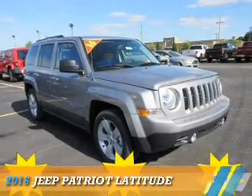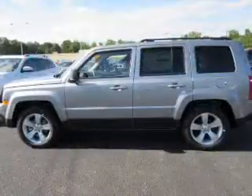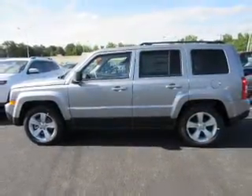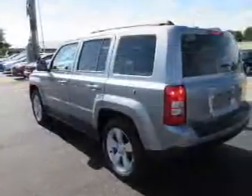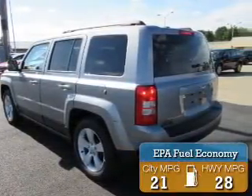Presenting the 2016 Jeep Patriot. It's powered by front wheel drive, a 2.4 liter 4 cylinder engine, and an automatic transmission. Great fuel efficiency saves you money by requiring fewer trips to the gas station.